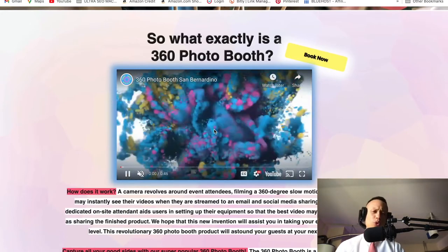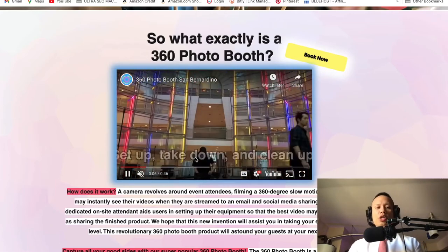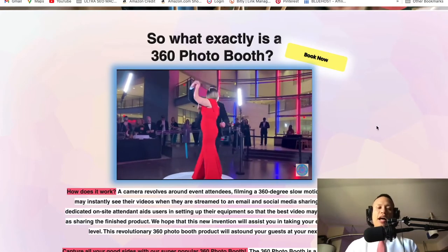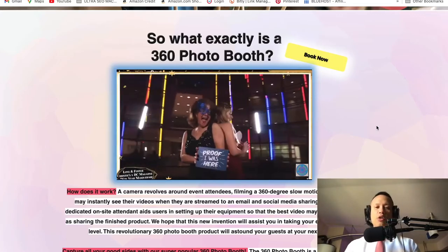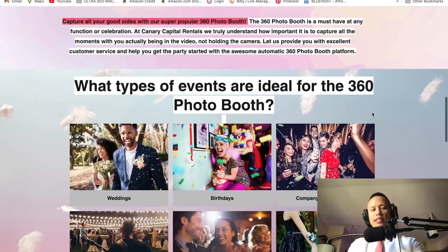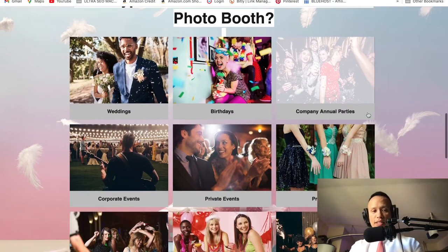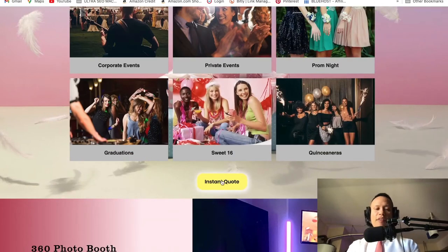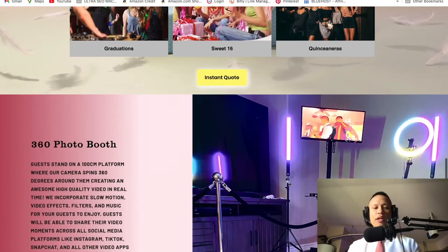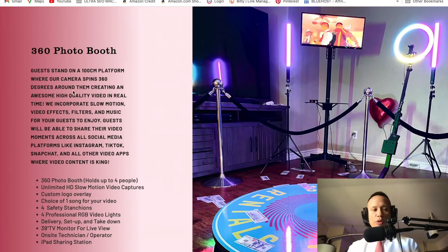I made a quick video: 'What exactly is a 360 Photo Booth?' It's 45 seconds long and shows a 360 Photo Booth setup, a person on the platform, and how the production looks with all those cool effects. Continuing to scroll down, there's more information on the 360 Photo Booth, and a second section covering what types of events are ideal for it. I added great pictures — these are absolutely free from Wix. Then boom, another call to action button followed by a big photo and more description of the 360 Photo Booth.